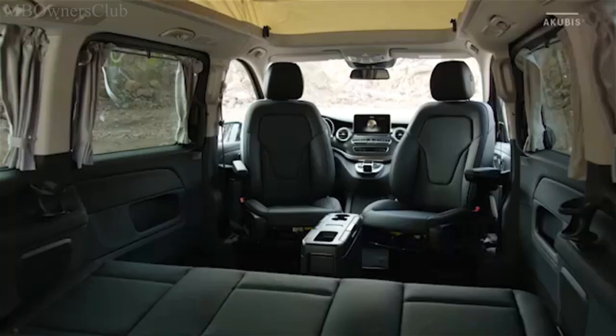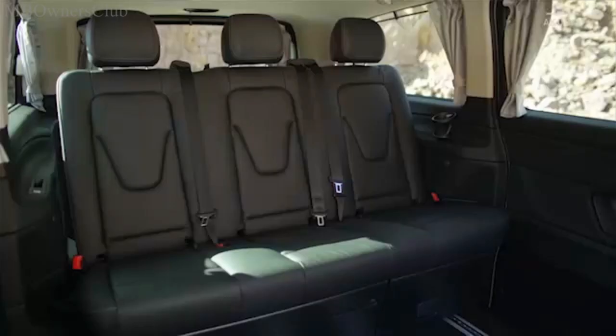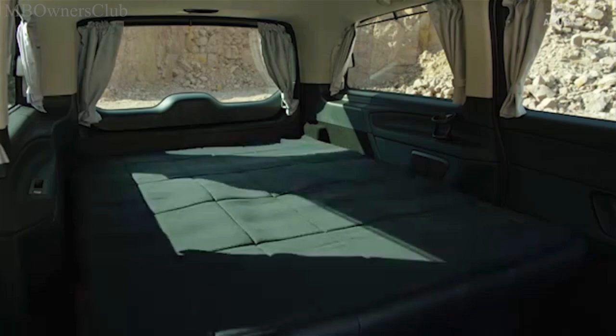Special attention was paid to maximum functionality during the development. The Horizon can accommodate up to seven people. A maximum of five can also sleep in it — three on the bench seat bed, two under the electrically extendable roof.